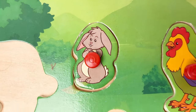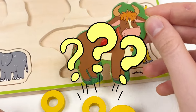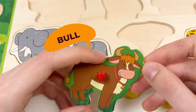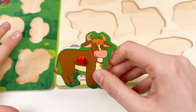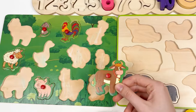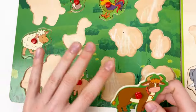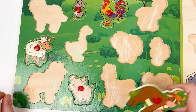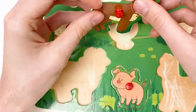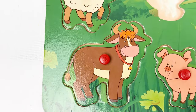Let's continue with other animals. Here we have another animal — it is a bull! Where should we take the bull — to the farm animal or to the wild animal? We should place the bull on the farm animal side. Let's find the place and try this shape. Amazing!